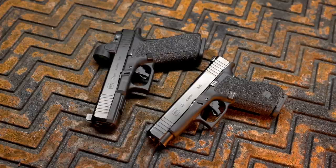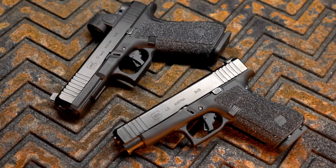As some of you know, we've been asking a lot of questions about what needs to be the next product from Langdon Tactical, and after a lot of research, a lot of time, and a lot of customer feedback, we've made the decision that we're going to start building and working on Glocks.